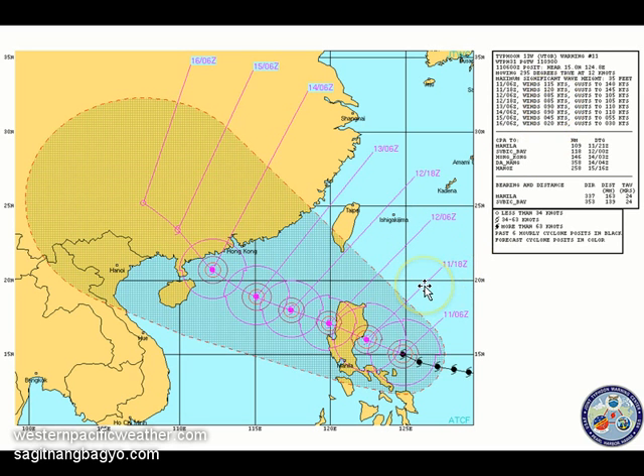The JTWC is showing a potentially Category 4 system just below super typhoon status at 120 knots — about 220 to 225 kilometers per hour sustained, with gusts of up to 280 kilometers per hour. The system is expected to weaken substantially to a Category 2 once it exits Luzon tomorrow afternoon, then possibly regain intensity to Category 2 or even Category 3 before tracking towards Guangdong, west of Hong Kong and Macau, with a China landfall around Wednesday morning or afternoon.